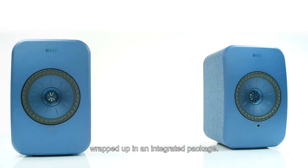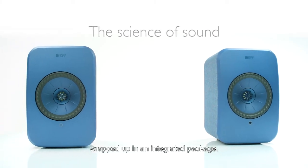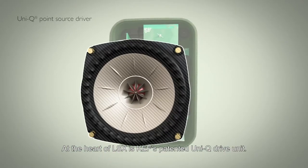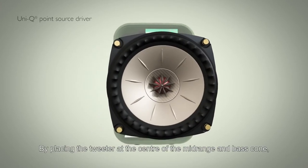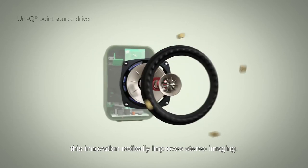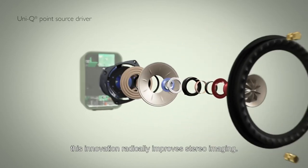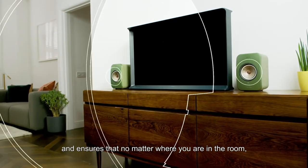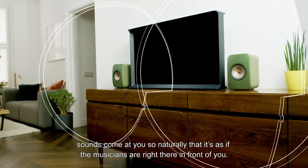At the heart of LSX is KEF's patented Uni-Q Drive unit. By placing the tweeter at the center of the mid-range and bass cone, this innovation radically improves stereo imaging and ensures that no matter where you are in the room, sound comes at you so naturally.